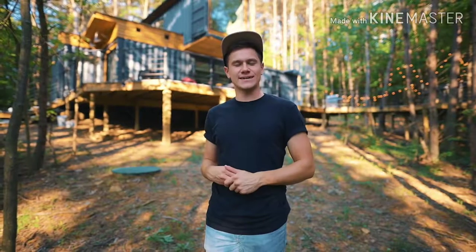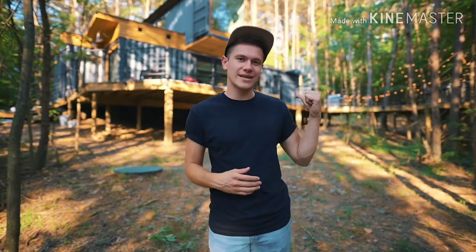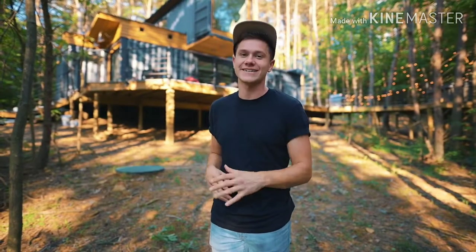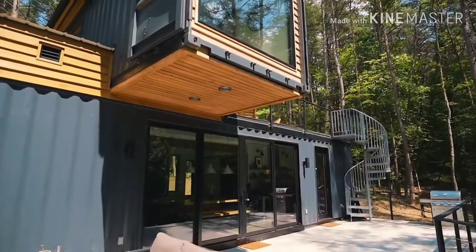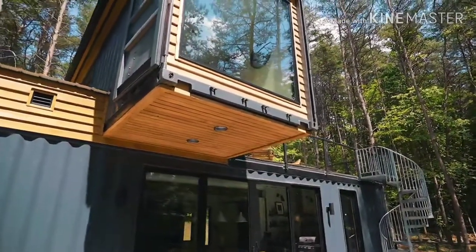So that's the tour of the Box Hop! What did you guys think? What was your favorite part? You might hear some music playing — that's actually coming from the hot tub. I love this place so much, I can't wait to stay here myself sometime. Thanks for watching, let us know what you think!